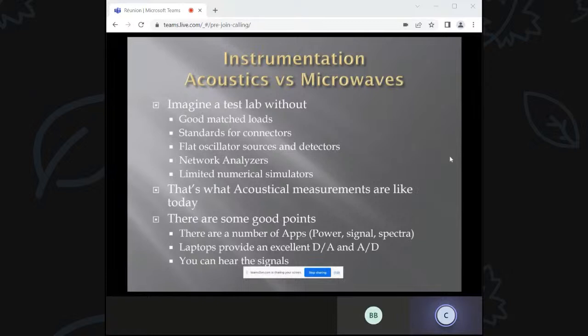One thing that was a shock when I started doing this: imagine, in contrast to microwave, if your lab had no matched loads, no standards for connectors, no flat oscillator source or detector, no network analyzer, and limited numerical simulation tools. That's what acoustic measurements are like today. There are some good points though — there are pretty good apps that can measure power, generate signals, and do Fourier transform spectrum analysis. The laptop is by far the best D-to-A and A-to-D you can get per dollar. What it does at acoustic frequencies would be equivalent to a high-speed digital scope costing $50,000 to $100,000. All this was done so people could play video games — and you can hear the signals to know if things are working.